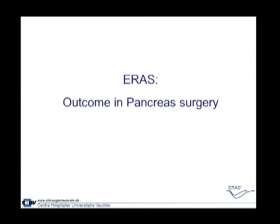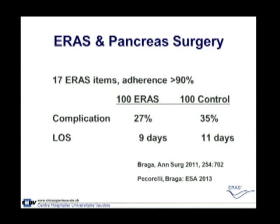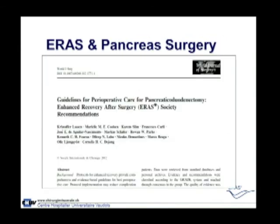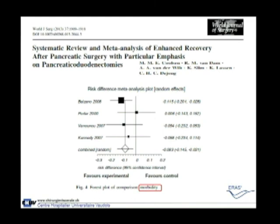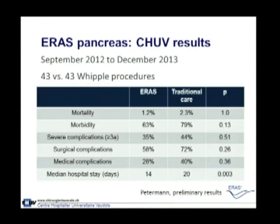For pancreas surgery, one of the first publications came from the Milan group in Europe. They had 17 ERAS items, good compliance and adherence to the program, and showed a decrease in both complications and length of stay. Then the ERAS guidelines specifically for Whipple procedures were published, along with a meta-analysis, both showing a significant decrease in length of stay and complications. The application of the enhanced recovery program in pancreas surgery seems, with these preliminary results, to already be successful.